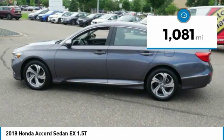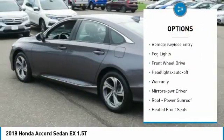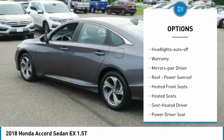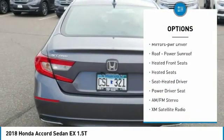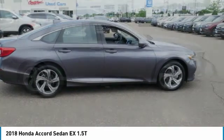Here are some of this vehicle's great options: heated side mirrors, traction control, intermittent wipers, daytime running lights, remote keyless entry, fog lights, FWD, headlights auto-off, warranty, and mirror memory.